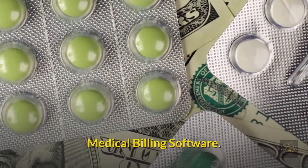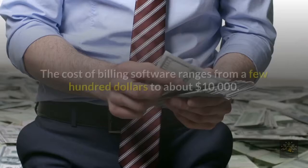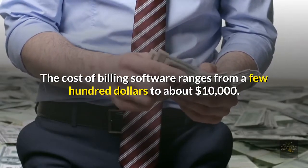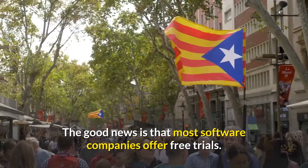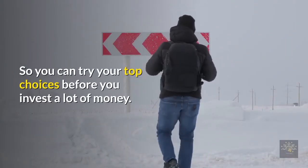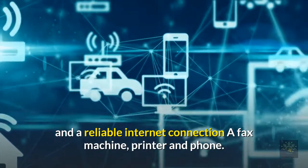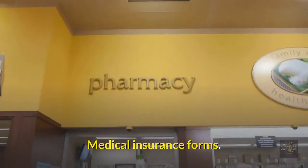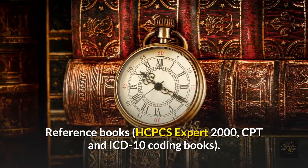Medical billing software is the costliest part of starting your business. You can have customized medical billing software made for you if you'd like specific features; the cost ranges from a few hundred dollars to about $10,000. Some have features such as lead generation and marketing plans, while others are pretty basic. Most software companies offer free trials so you can try your top choices before investing a lot of money. Other important equipment includes: a good computer and reliable internet connection, a fax machine, printer and phone, medical insurance forms, and reference books such as HCPCS Expert 2000, CPT, and ICD-10 coding books.